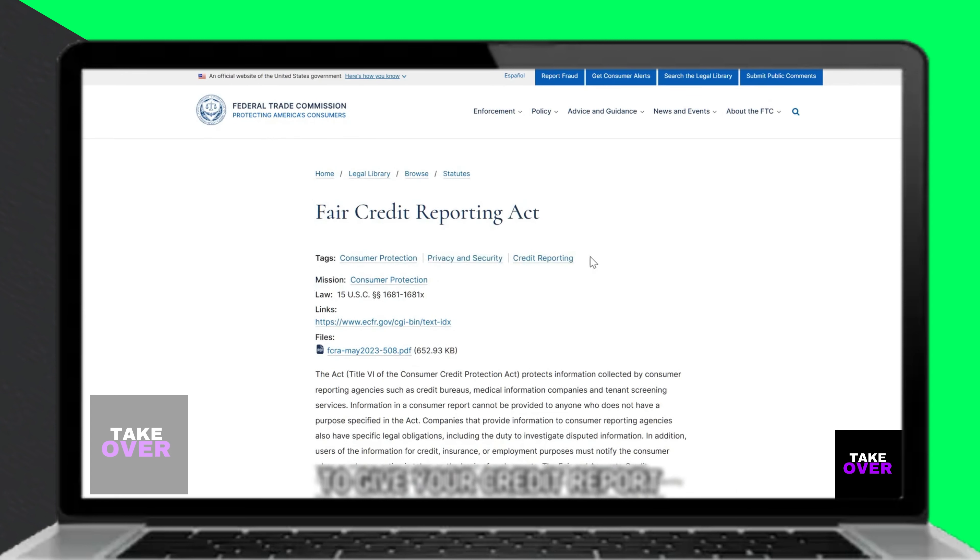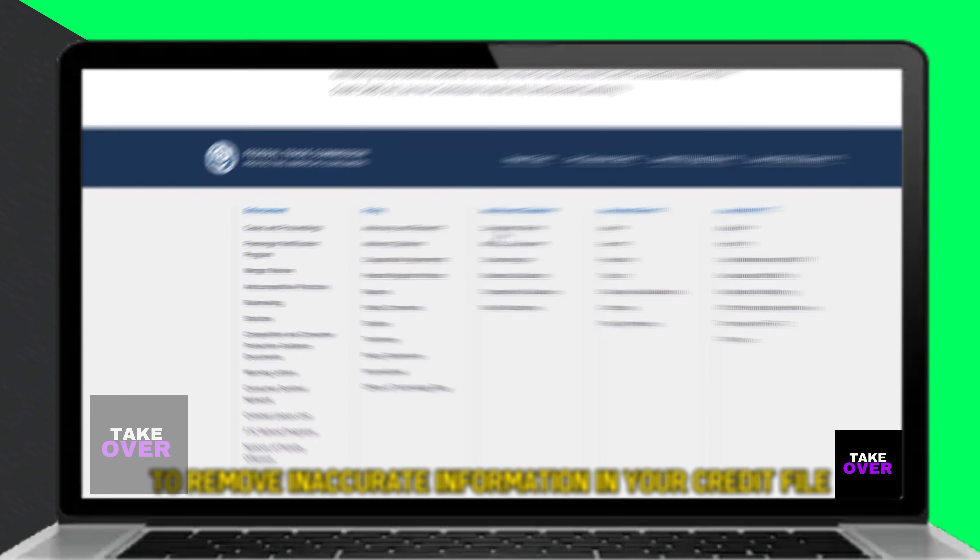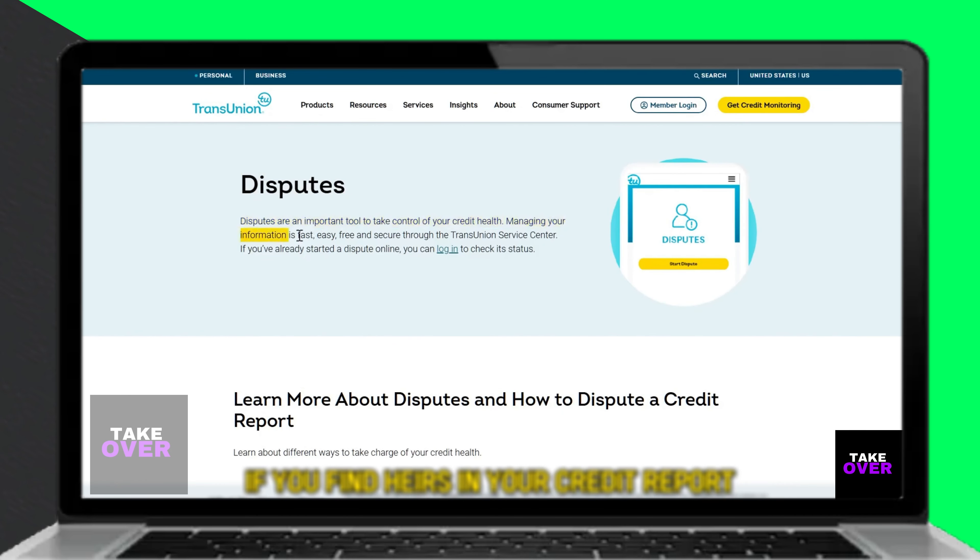Additionally, you can ask a reporting agency to remove inaccurate information from your credit file. If you find errors in your credit report, you have the right to dispute and have the Bureau corrected under the FCRA law.